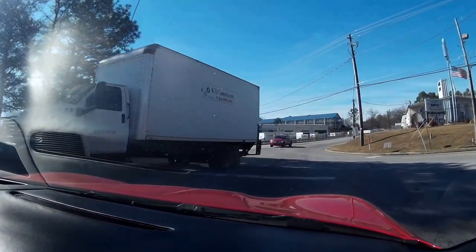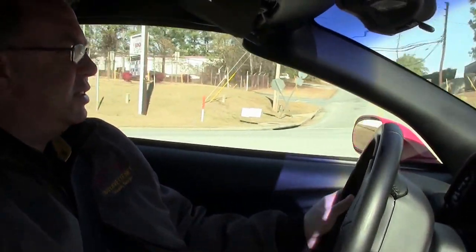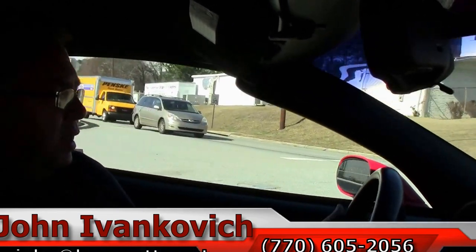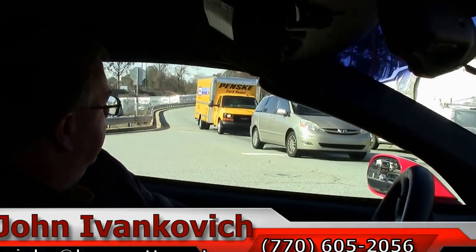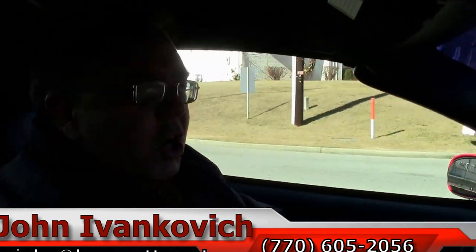As always folks, we highly encourage you to come out and drive these yourself. Each car is a little bit different, and that's mostly because everybody takes care of their cars differently. My name is John and I can be reached at 770-605-2056, or you can email me at john@buyavet.net. We'll just let you listen as we pull away to the sound of the car.